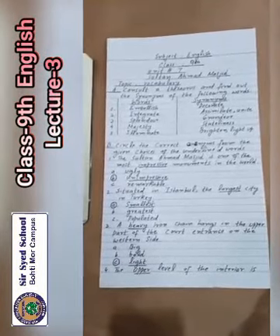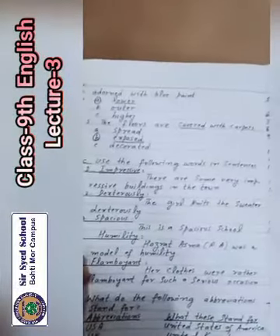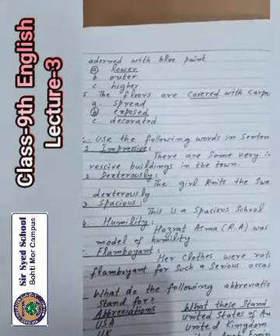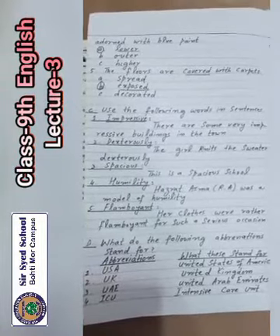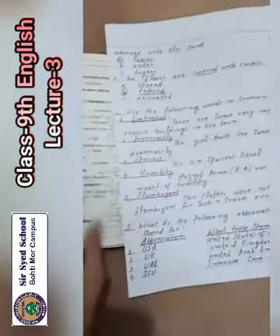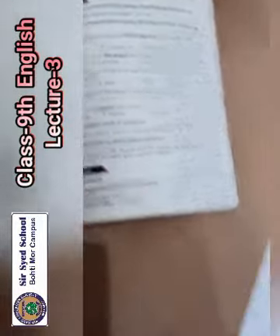Question number 4: the upper level of the interior is adorned with blue paint. Options: A lower, B outer, C higher. The antonym of upper is lower. Number 5: the floors are blank with carpet — options: spread, exposed, decorated. The antonym of exposed is covered.